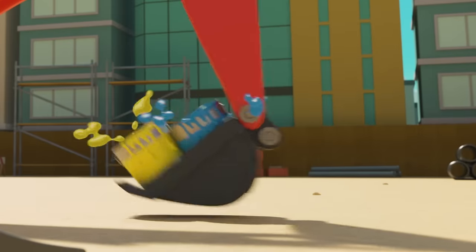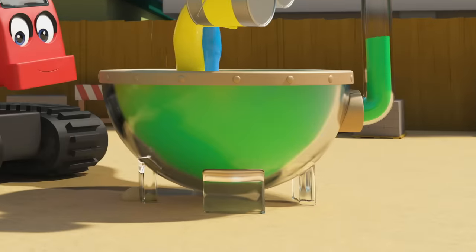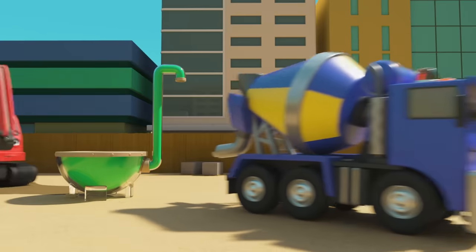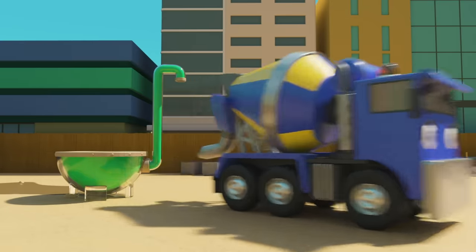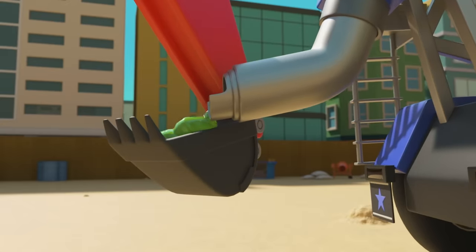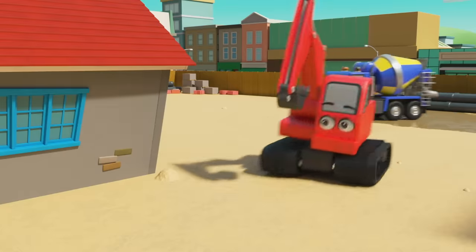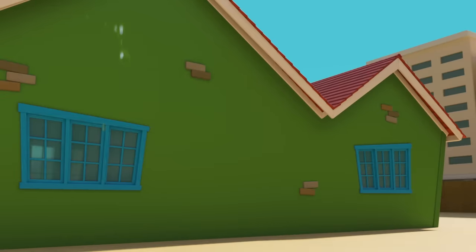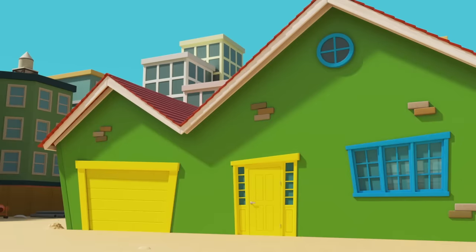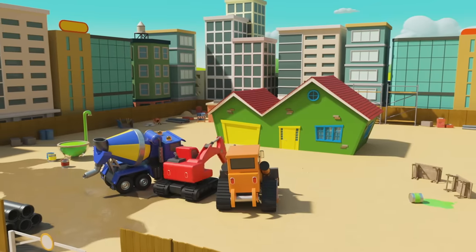Wait a minute. When the blue and yellow paint mix, it makes green. So if they take the yellow and blue paint cans and put them both in the mixer — there, green paint. Nice work. Now you can finish painting the house. There — green walls. The house is finished. Well done Digley, Dozer and CJ.